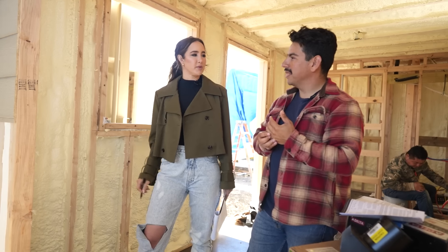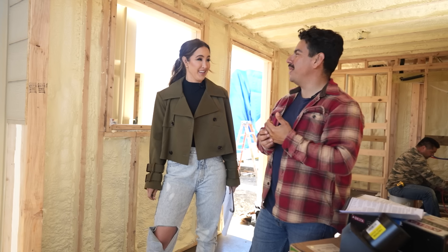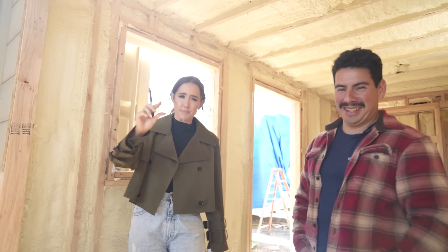Sometimes they write little notes to people on the containers. They wrote 'Welcome home' on one — part of history. If anybody wants an autographed container, you can find them over at Bob's Containers.